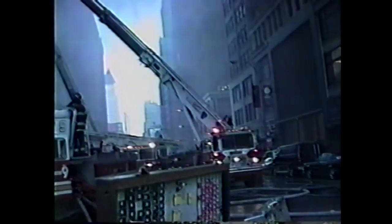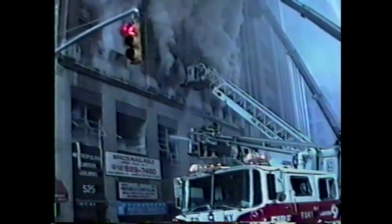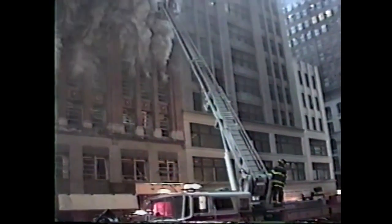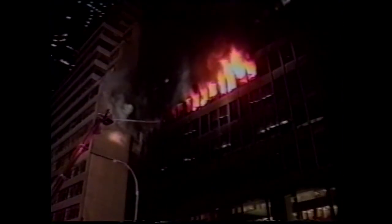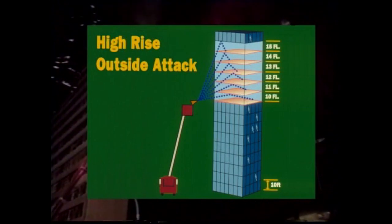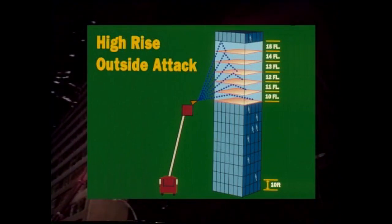An exterior defensive attack using an aerial ladder master stream can extinguish a fire on the lower floors of a high-rise building. An outside aerial stream can be used effectively up to the first ten stories of a high-rise building and can extinguish fire in an outer room or halt the upward extension of flame from window to window.